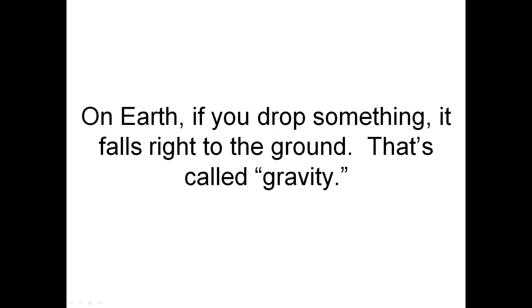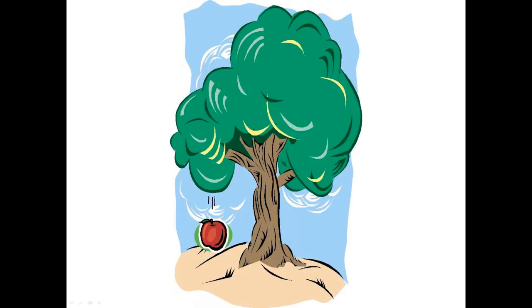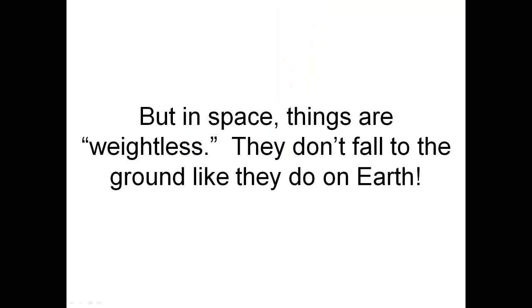On Earth, if you drop something, it falls right to the ground. That's called gravity. This apple is falling down. But in space, things are weightless. They don't fall to the ground like they do on Earth.